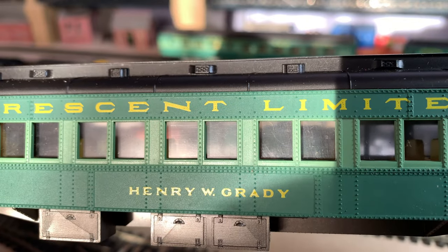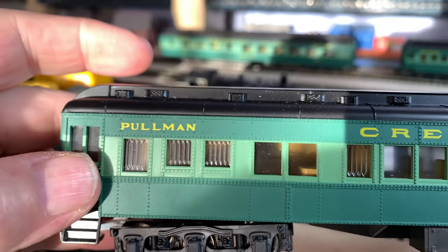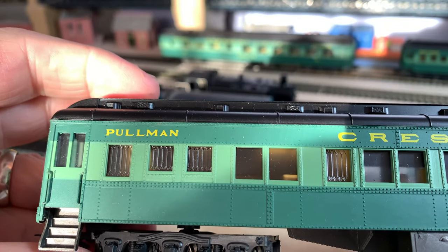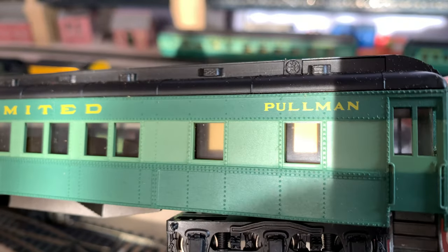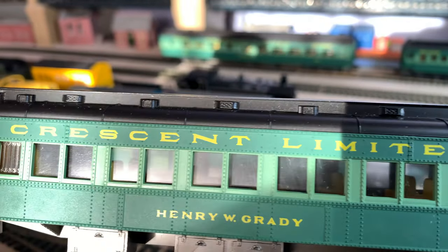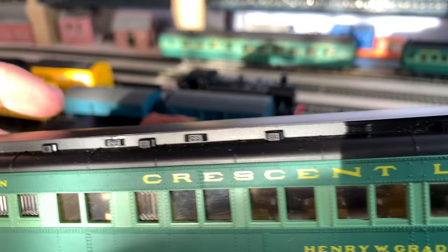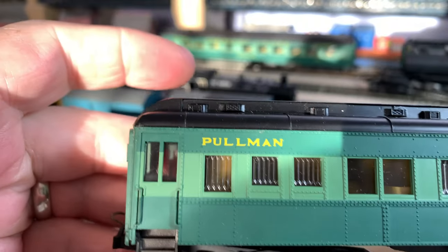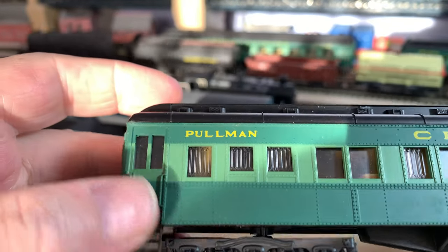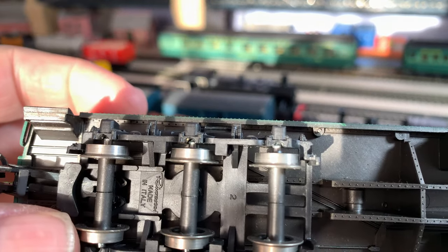Then we've got 'Henry W Grady' — I've no idea who these people are or why they would have a coach named after them. But of the six, there were three of these all the same. Nice printing and the rivet detail is really good. There is internal seating and whatnot in there, which you might be able to see. Then you've got the obscured windows at the end — presumably that's a loo. Nice seats, door, and door handles. Again, made in Italy.